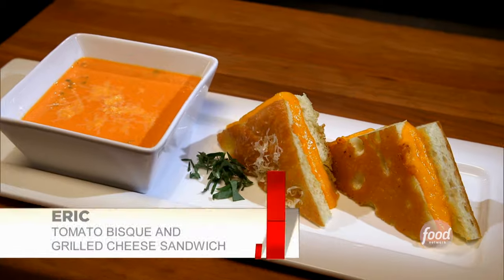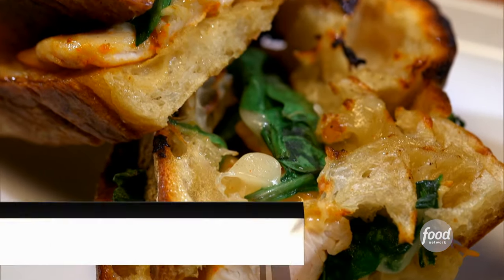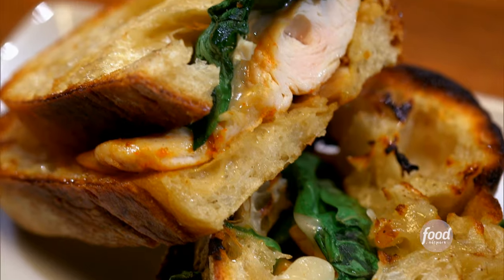First up will be Chef Eric: 'You're going to be tasting tomato bisque and grilled cheese.' Chef Danielle: 'The soup is a cashew, carrot, ginger soup, and the sandwich is a crusty bread with chicken and muenster cheese.' The chef leaving us is Danielle.